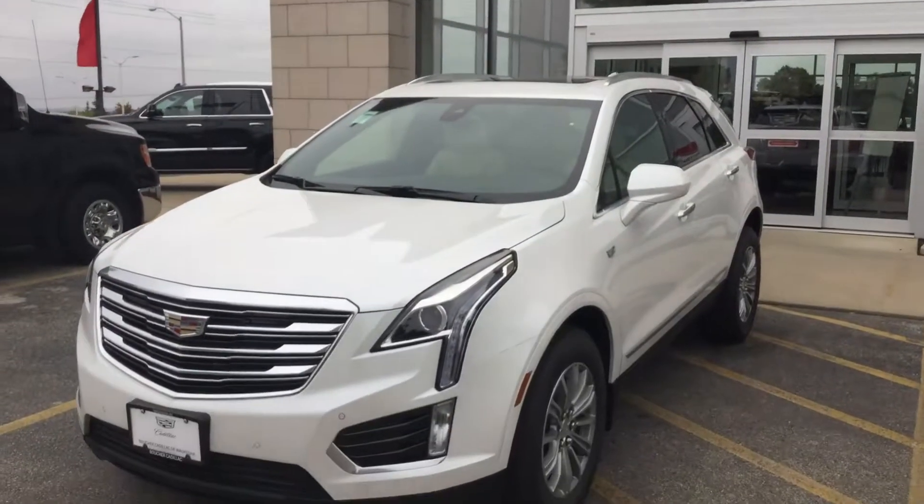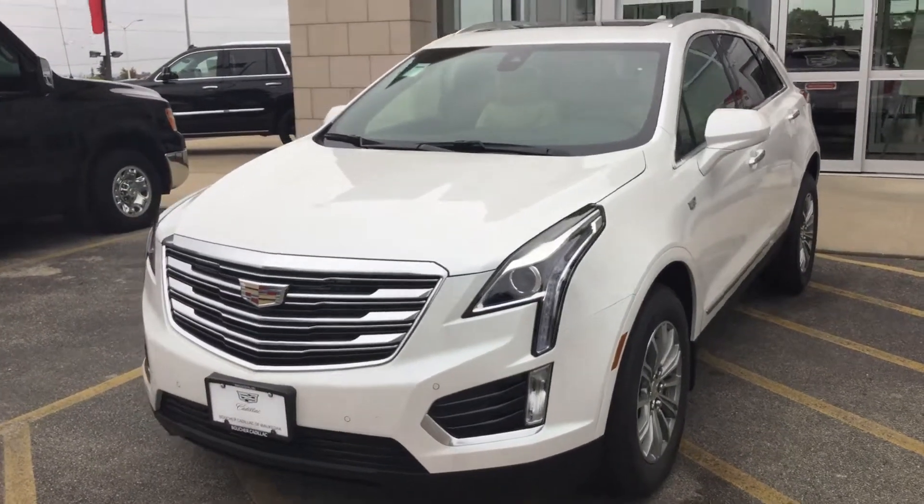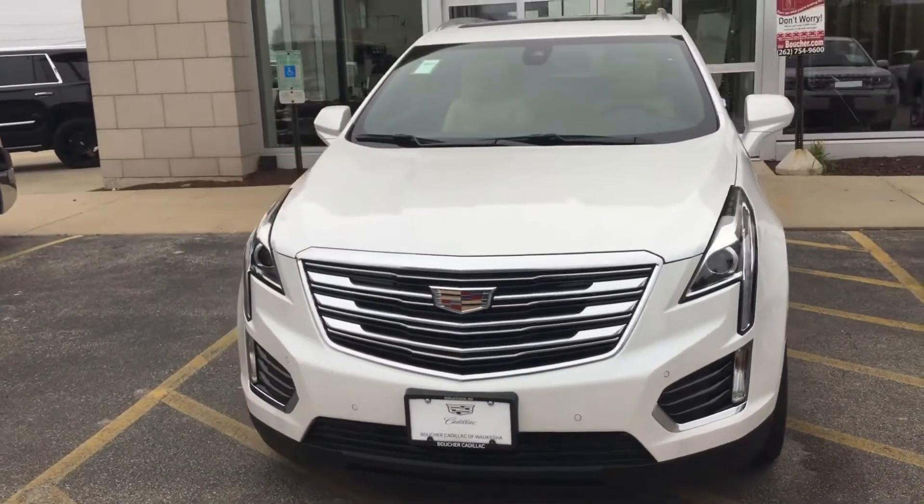Hello and welcome to Boucher Cadillac here in Waukesha, Wisconsin. My name is Matt Borkowski and what I have here today is your 2019 Cadillac XT5.